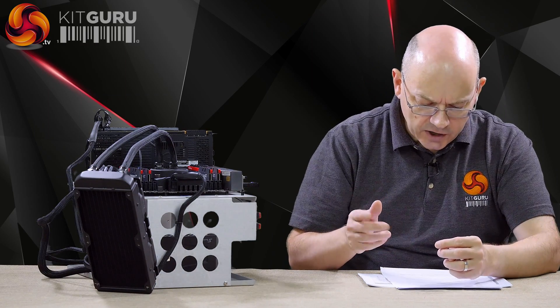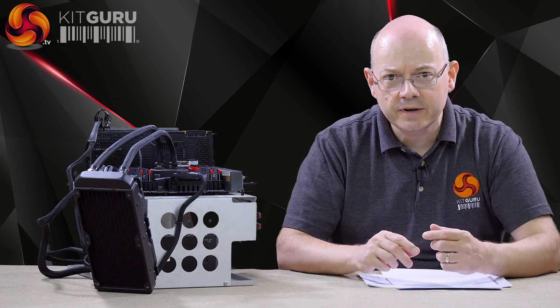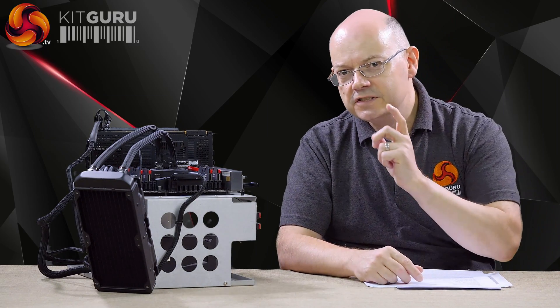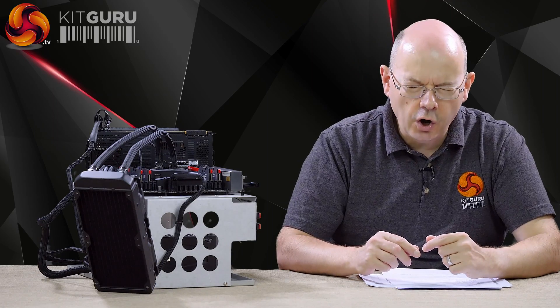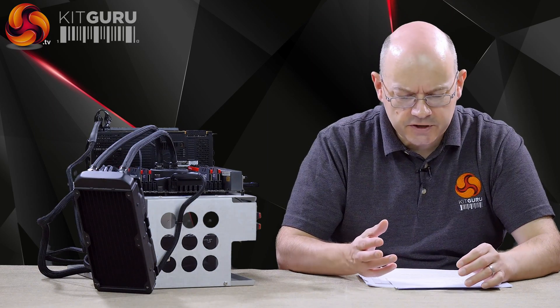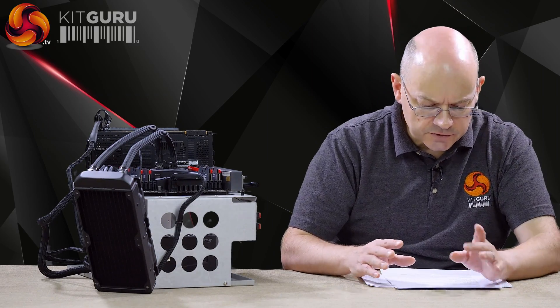That E5-2697 Xeon has a list price of $2,700 US dollars. This is $1,999 US dollars — so in the great scheme of things, similar. This desktop processor, while it looks horribly expensive, is actually discounted from Xeon territory. Not that anyone pays retail price for Xeons — your Dells and so on do not pay list price.